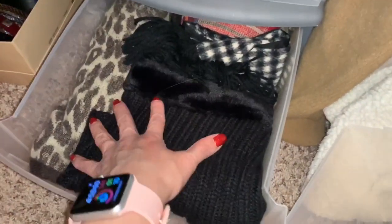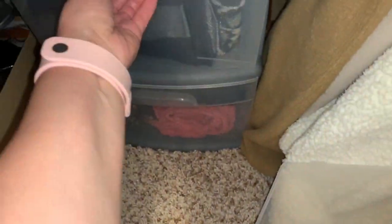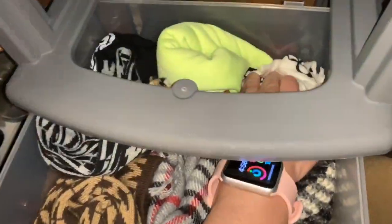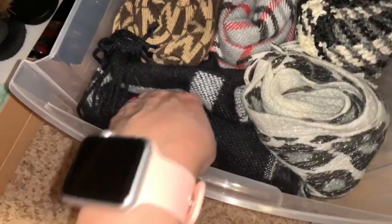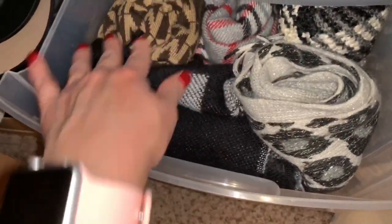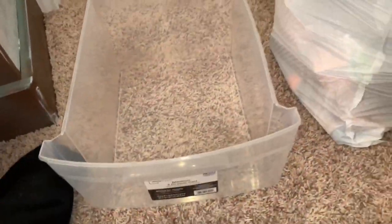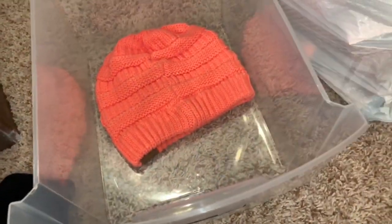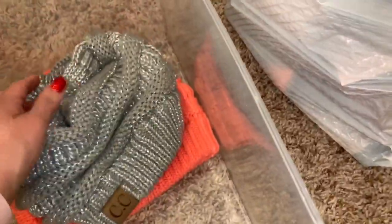What I went ahead and did is I put the scarves that I use less and my big cape in the bottom drawer, and I put all of the scarves that I usually use in this drawer. Then I'm going to use this one to put my hats in. I did want to say that once I get done with this little process, I'm going to have to move to my master closet.